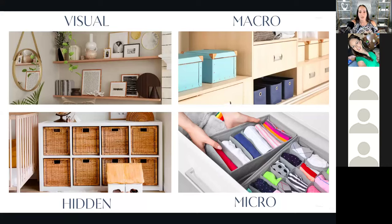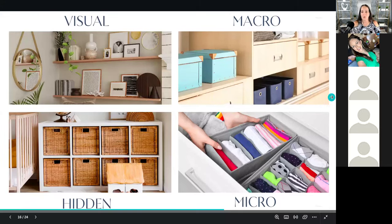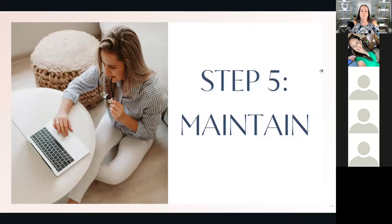I have clients who call me over a year later saying their closet still looks exactly the way it did when I left, because once it was organized they were able to maintain it — and life has been so much easier. That's the goal: to make life so much easier for you. You're a mom, you have a lot going on — let's make it as easy as possible. That brings us to step five: maintaining. The final step in decluttering is maintenance — establishing daily and weekly routines to keep areas clutter-free.